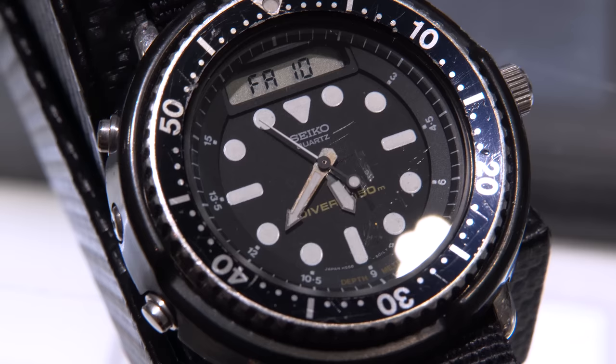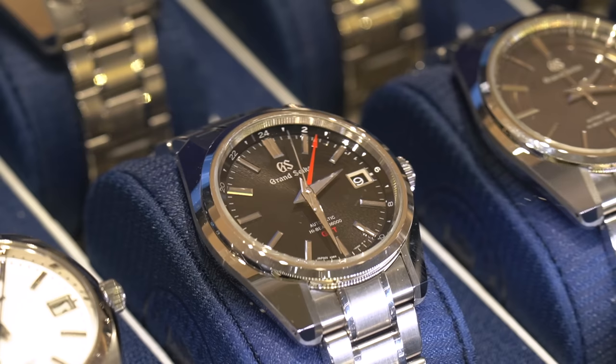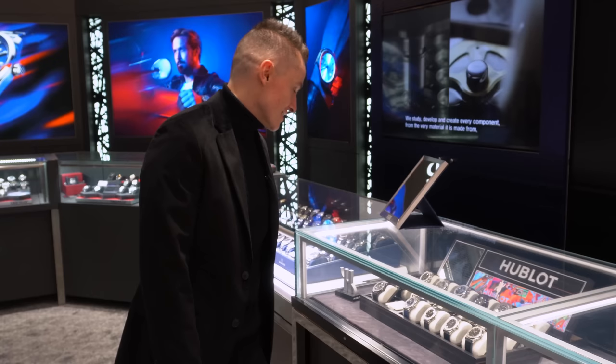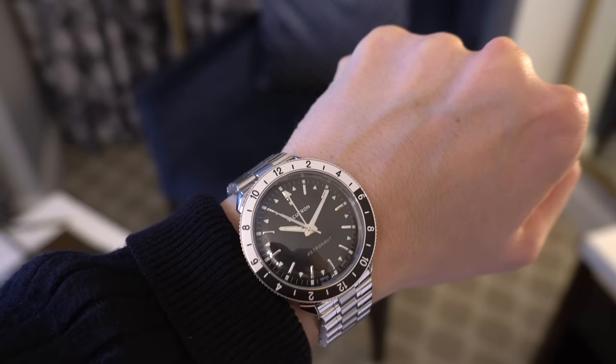Hi guys and welcome to the show. Today I hit the road to visit my friends at Moyer Fine Jewelers to take part in our first collaborative watch event. I also experienced some super cool watches, and even a mini-review of Accutron's latest — the re-release of the legendary Astronaut.